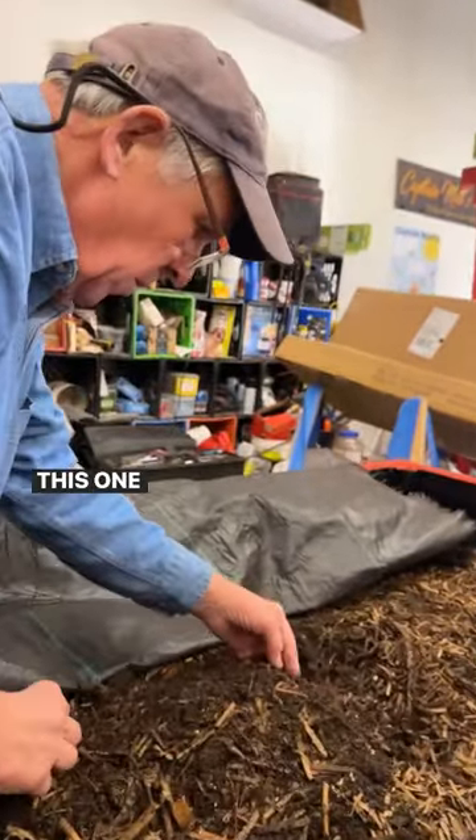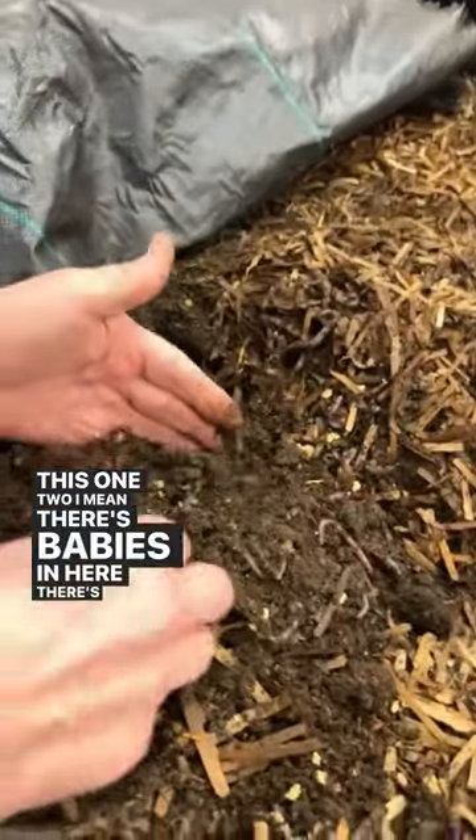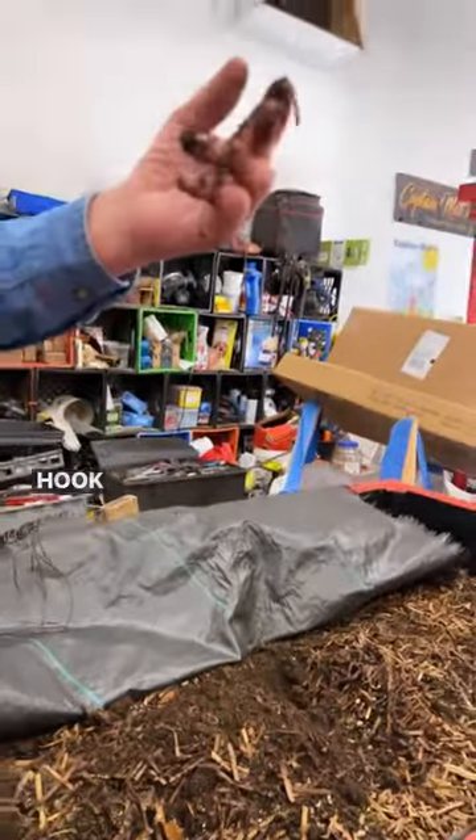Yeah, look at this. One, two. I mean, there's babies in here, there's adults here, and boy, how would you like to put that on your fishing hook, huh?